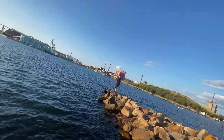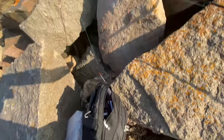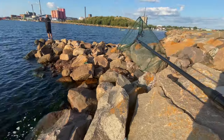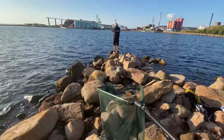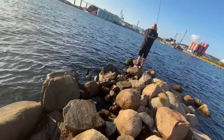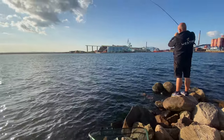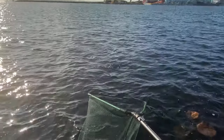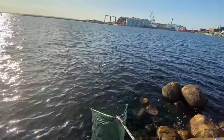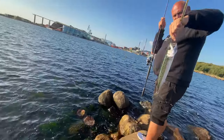I was just setting up and this fisherman got a fish on. He told me he's only been here for like two hours and already landed three sea trout. It turned out to be a mackerel — a really nice mackerel. We thought it was a sea trout, but it was a beautiful mackerel.